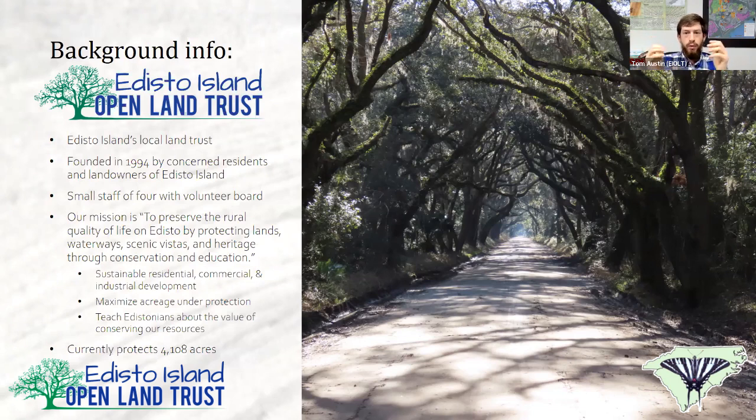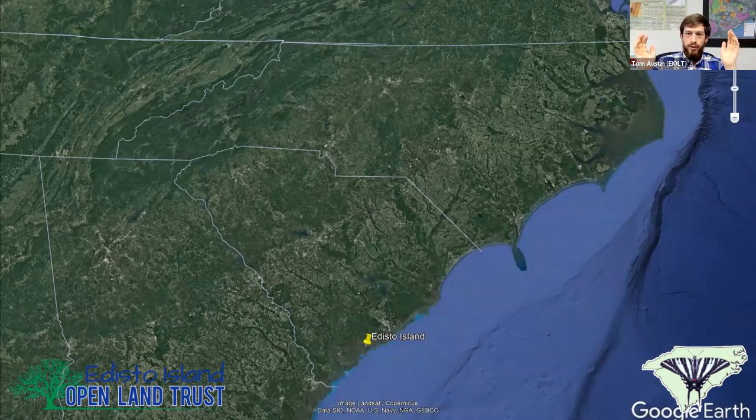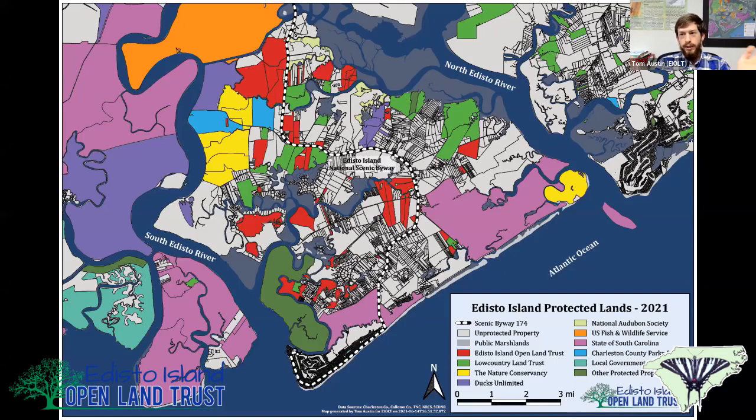At the moment, we currently steward 4,108 acres of protected property on Edisto Island and in Meggett. Edisto Island is just across St. Helens Sound from Beaufort and just south of Seabrook and Kiawah — about a 70-square-mile sea island. If you count the marsh, we're over 50% protected; if you don't count the marsh, we're at 44%. The Hutchinson House is located on the eastern point of the island.